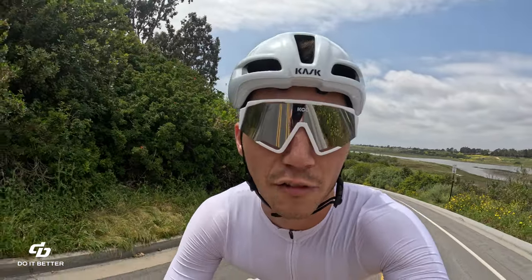This video is brought to you by Dibsports — rider-owned, rider-operated, Southern California. If you're in the market for some new apparel, please consider checking us out at dibsports.com.